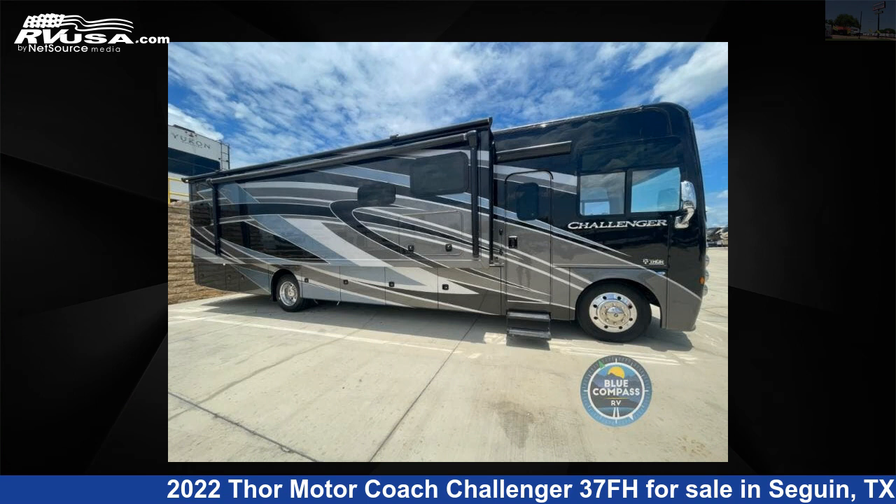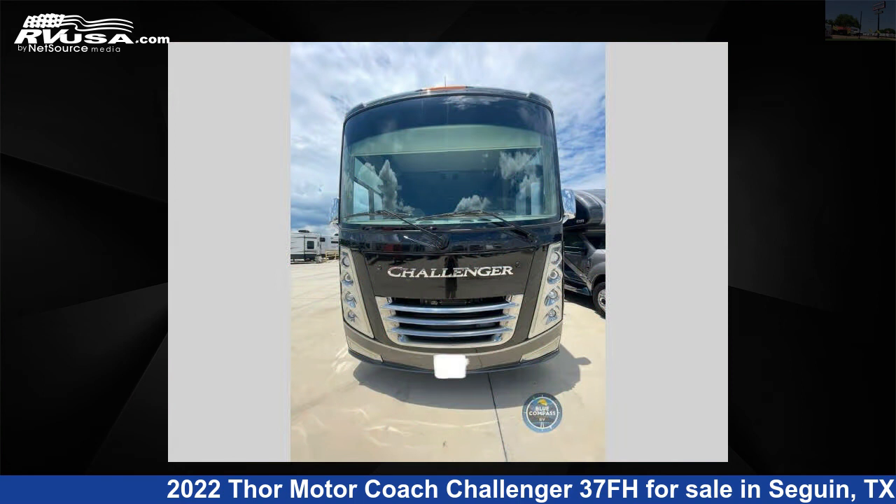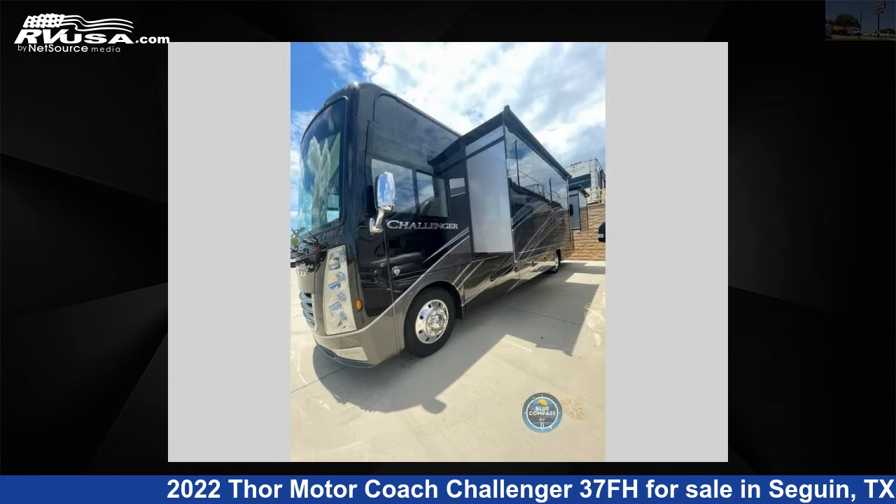This 2022 Thor Motor Coach Challenger 37FH is a Class A RV. It is located in Seguin, Texas, 78155, and is offered for sale by Explore USA RV Supercenter, Seguin, TX.